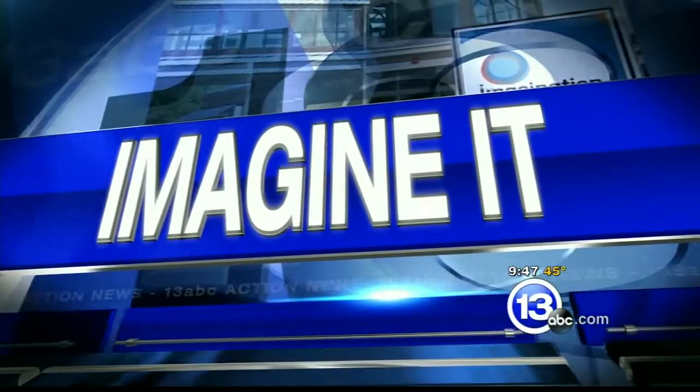It is now 9:47 on this Saturday morning. It's time for Imagine It. We got Carl Nelson here from the Imagination Station. You brought some fine china, which makes me a little bit nervous, Carl. What are we doing?